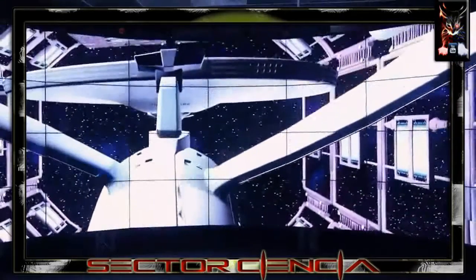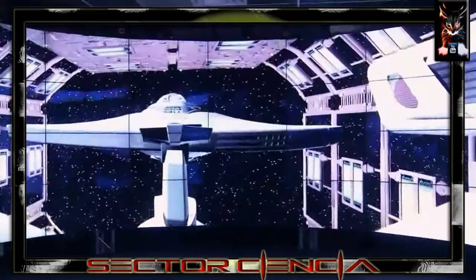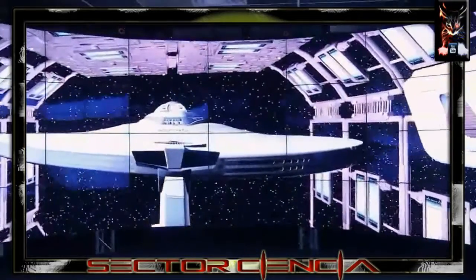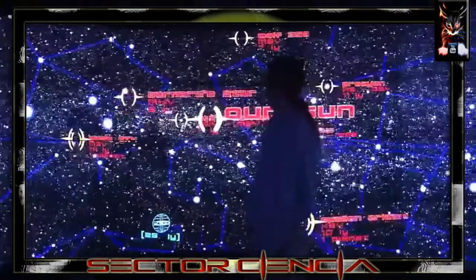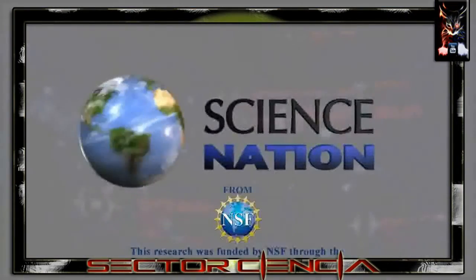One Trekkie researcher at the lab designed this virtual model of Star Trek's Starship Enterprise. You might say Cave 2 is taking visualizations where no one has gone before. For Science Nation, I'm Myles O'Brien.